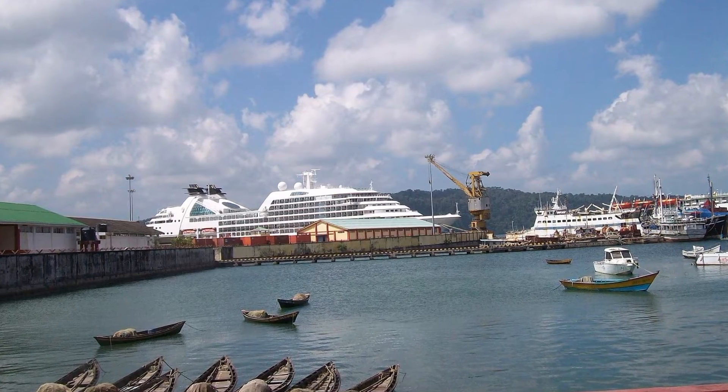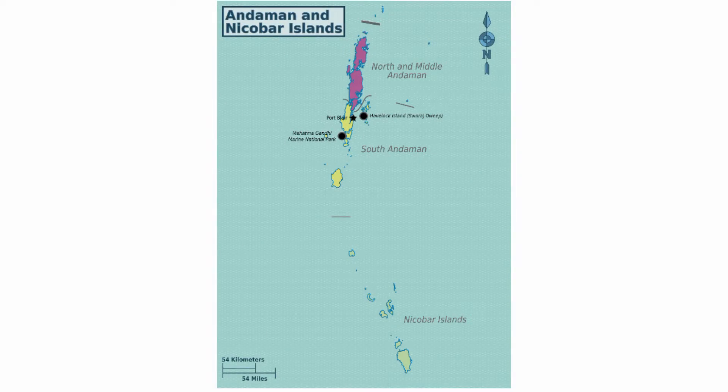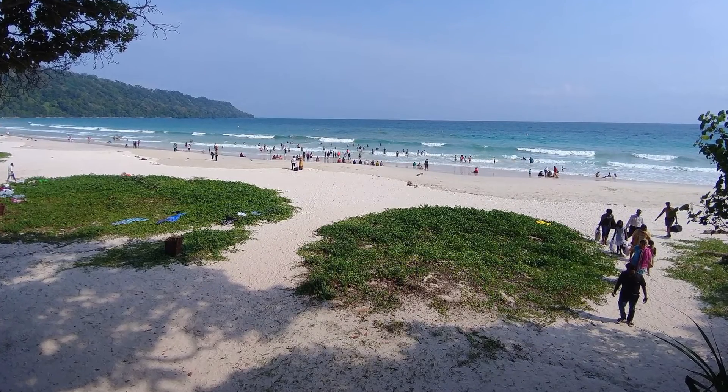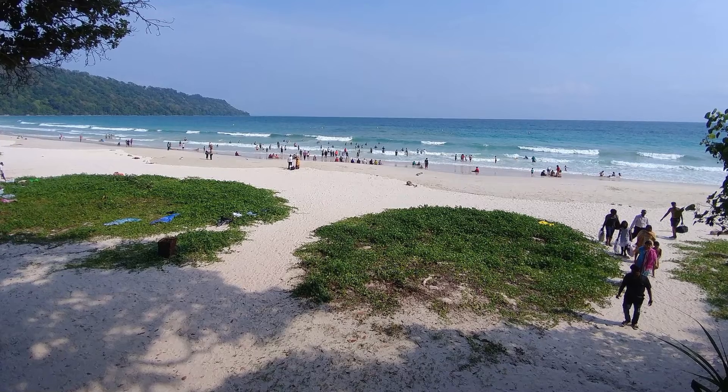The Andaman Islands are divided into three separate island groups: North Andaman, Middle Andaman, and South Andaman. The Nicobar Island is also divided into Northern, Central, and Southern groups.